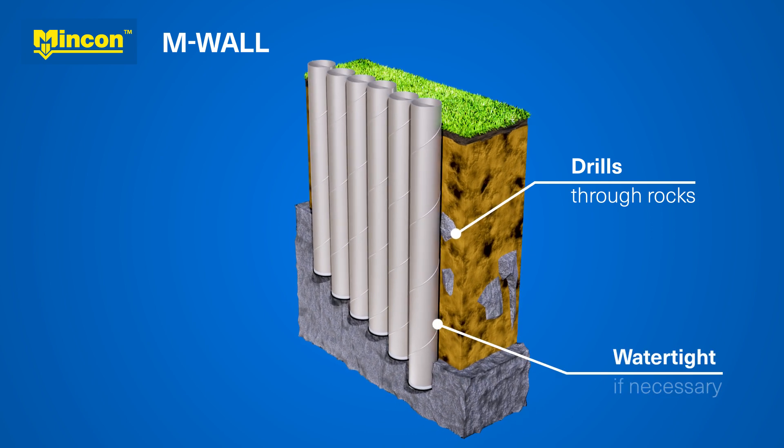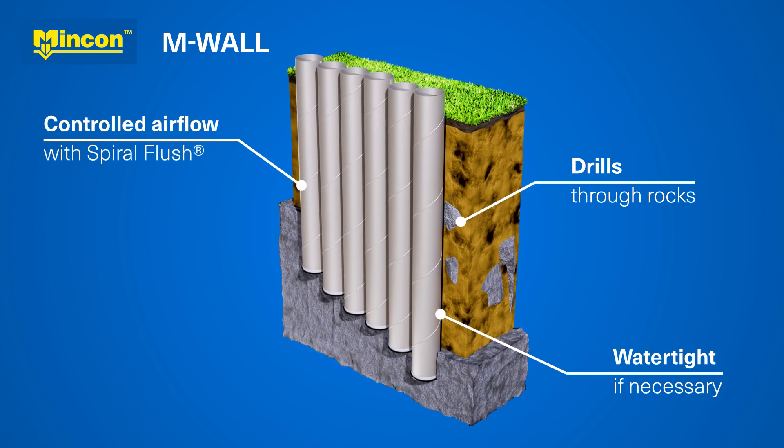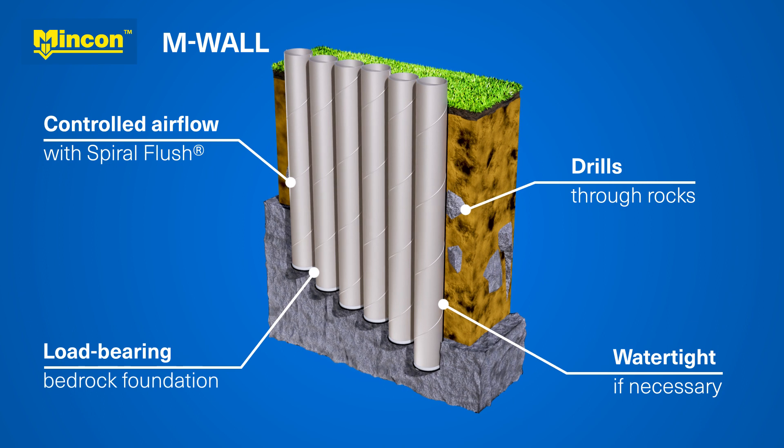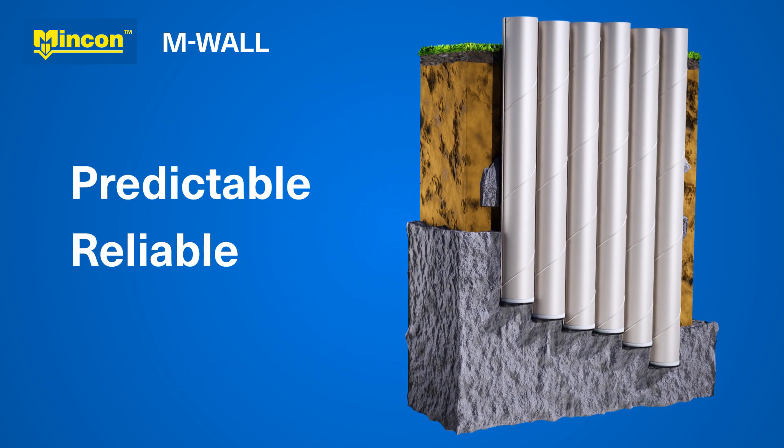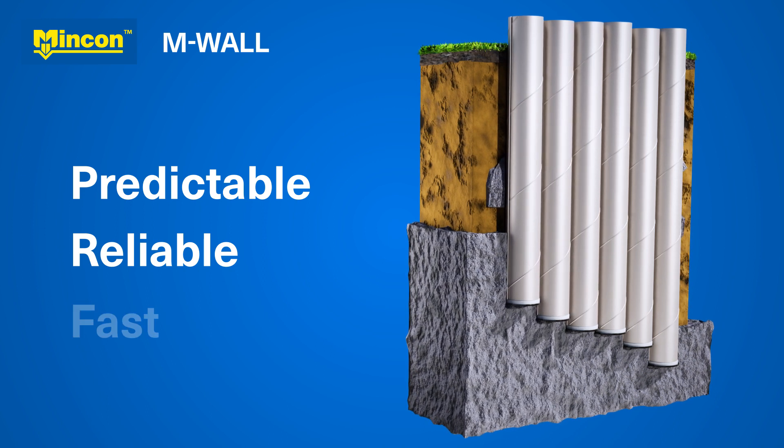The benefits of M-Wall, combined with the safety of MinCon's spiral flush technology, mean that your project cost is predictable, work progress is reliable, and drilling is completed on time.